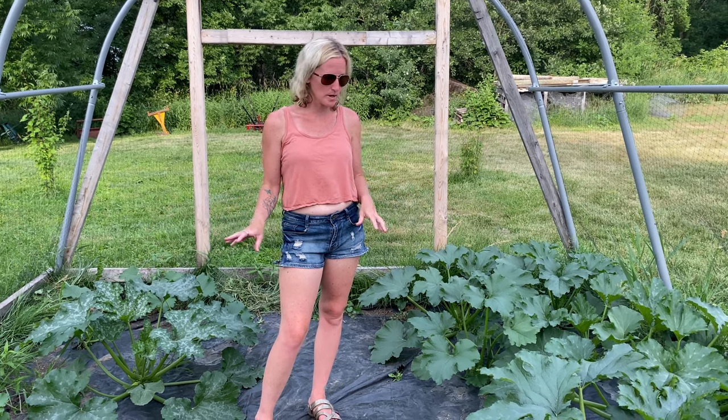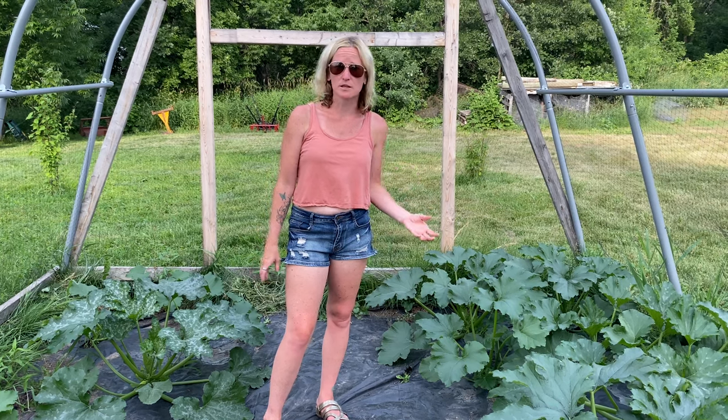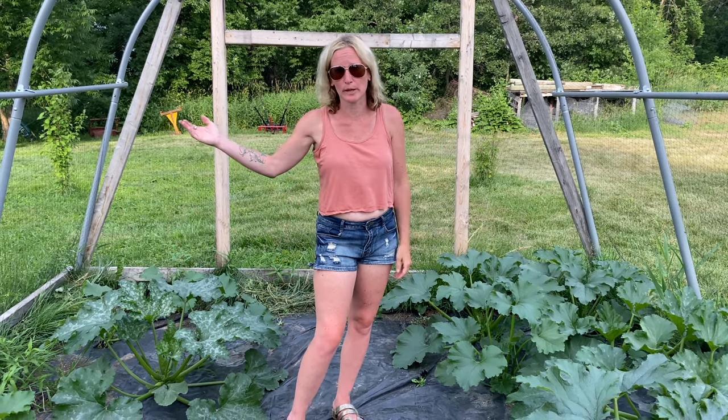It is amazing what this heat has done for them. They're growing big, they're flowering, most of the plants already have zucchinis growing on them. And as anyone who's ever grown zucchinis knows — they're small today, but by tomorrow they'll be as big as my arm.